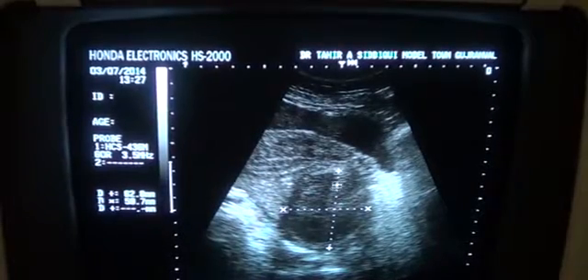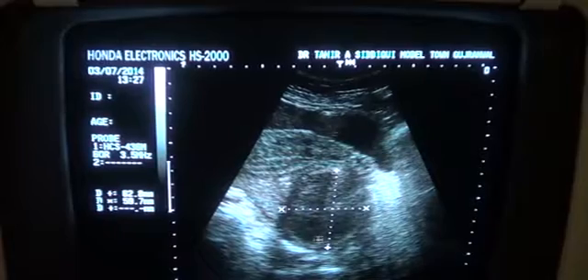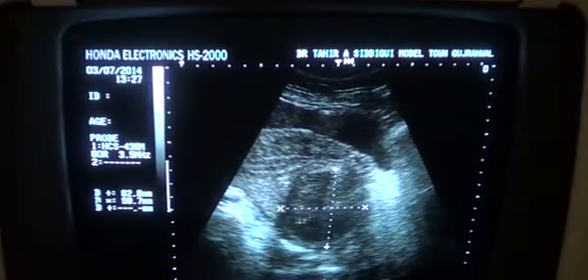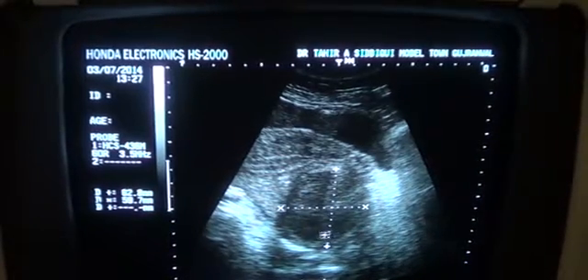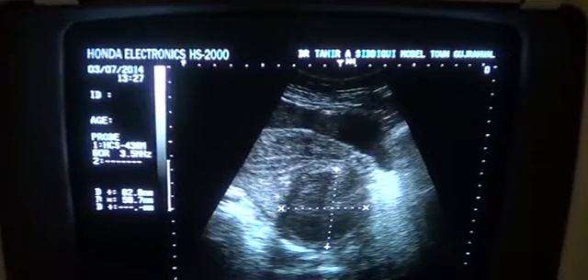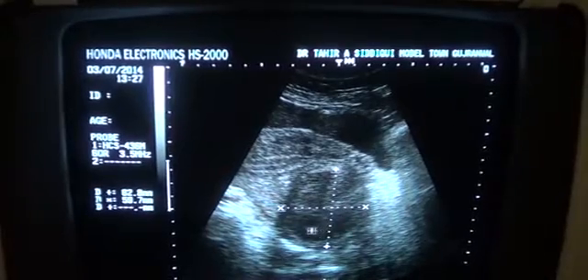It is very well demarcated. You can see the posterior wall. There is no posterior wall enhancement, and there are echoes in its anterior part. This is the fluid portion within it. This is the urinary bladder, the anterior myometrium, the posterior myometrium, and the endometrial canal. This is a mass.